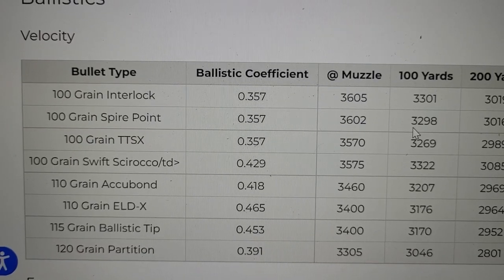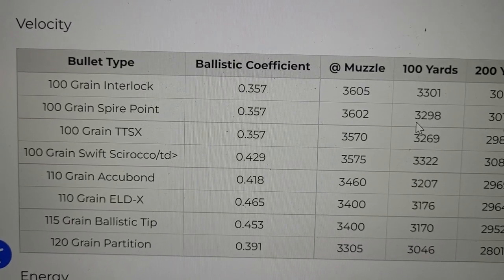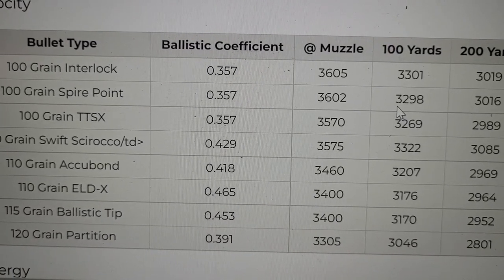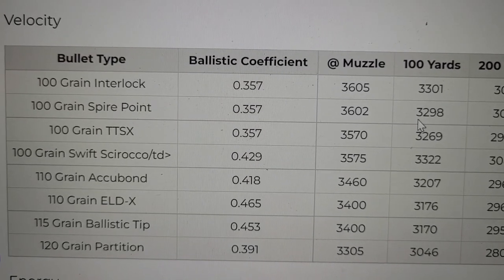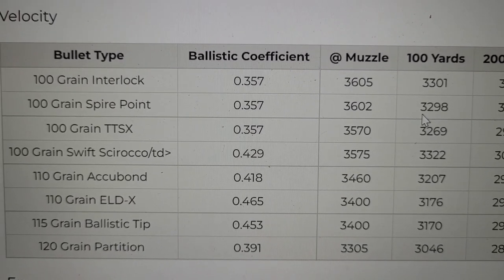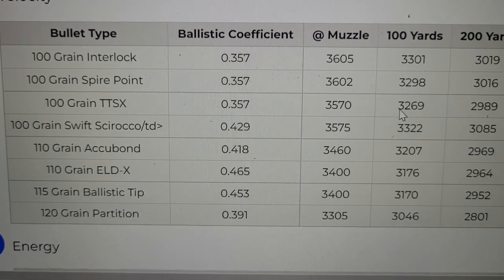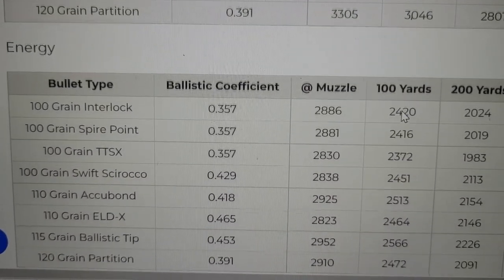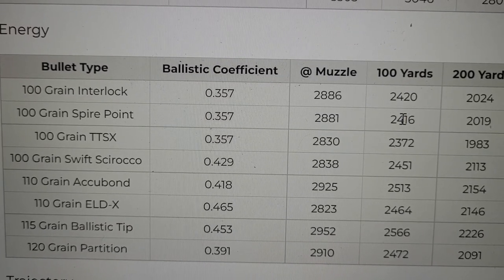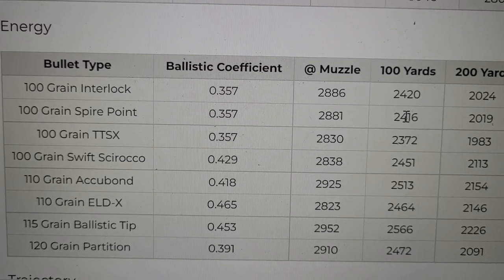Let's now look at the ballistics for the .257 Weatherby Magnum. I am on the Weatherby website — this is all of their factory ammo for the .257 Weatherby. One of the more popular bullets to use is a 100 grain TTSX at a muzzle velocity of almost 3,600 feet per second. You can get bigger bullets too — a popular hunting bullet would be the 110 grain AccuBond going 3,460 feet per second. Your energy at the muzzle is going to range anywhere from 2,800 to mid-2,900 foot-pounds of energy. That beats the .270 Winchester and the .308 Winchester — that's really awesome.